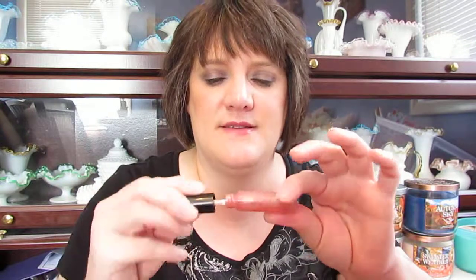I have a MAC Lip Glass in Viva Glam 6. I purchased this about two months ago and already went through the whole thing. I really like it — it goes with just about everything, I put it over everything or wore it by itself. I have already repurchased another one of these.